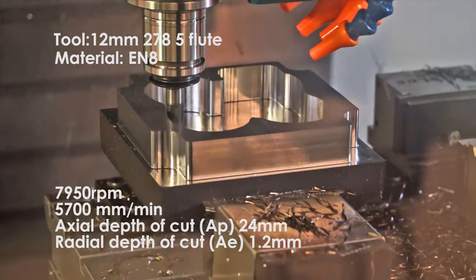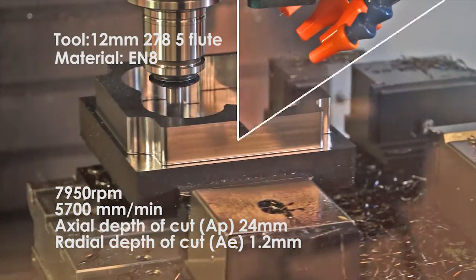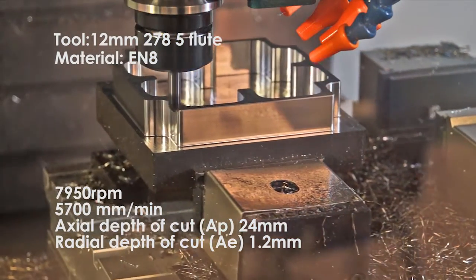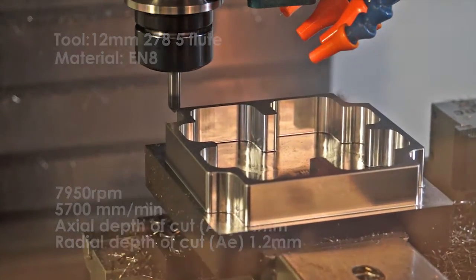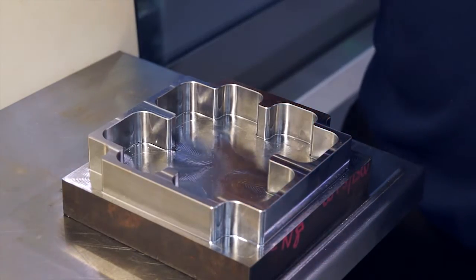The tool will then, once it's done the pocket, do a finishing operation just to finish the walls, then the outer profile, chamfer, and then that's pretty much the component done. The cycle time is about 7 minutes.